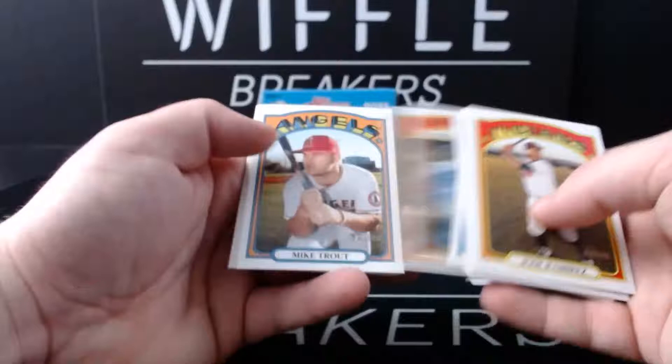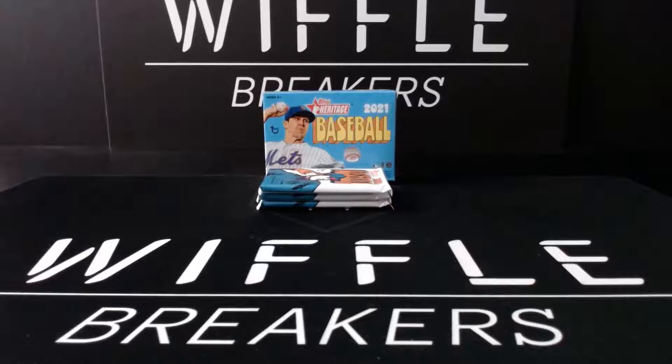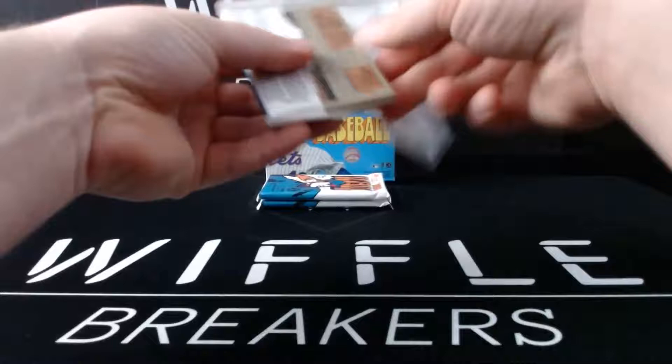Jose Ramirez, Tommy Milone, Joey Gallo in action, Pablo Lopez, Max Kepler in action, Mike Trout. Mark Melancon, Howie Kendrick, and Adam Wainwright. That is one of the few Mike Trout appearances where they did not make him a short print, so that caught me off guard - it is just a base card.